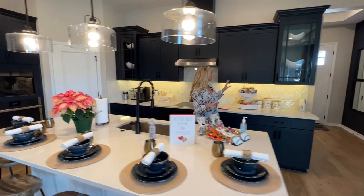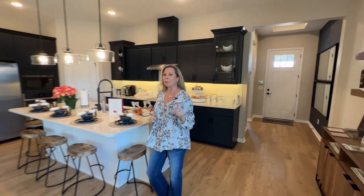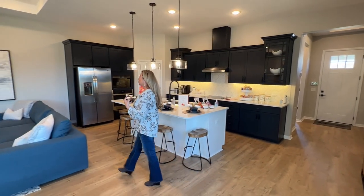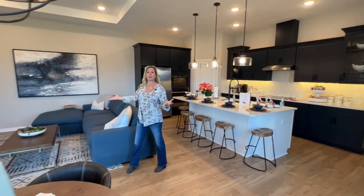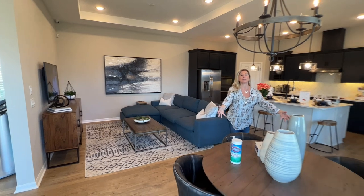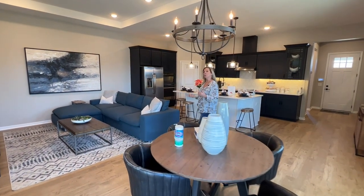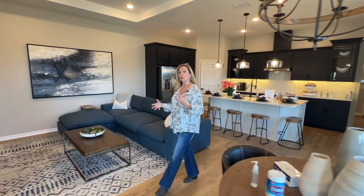Lots of kitchen, lots of cabinet. I love those black cabinets — really cool, different interior design choices. Over here is your family room area; all of this is your hub. You've got your dining, informal day-to-day dining over here, and plenty of space however you choose to configure your furniture.